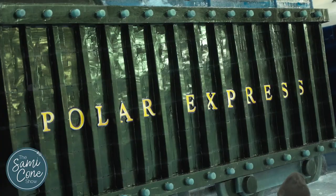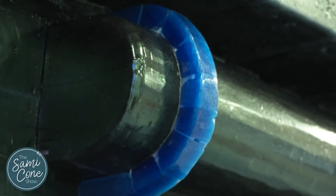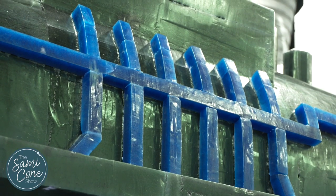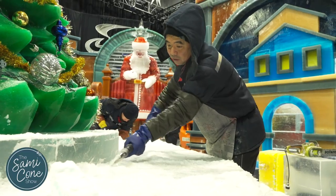Artisans carve the entire ice attraction in 9 degrees, but they are used to even lower temperatures at home. Harbin is known as Ice City, and the skill of ice carving and sculpting is something that has been passed down from generation to generation. The Carver Showcase will feature a live carving station with one of the artisans.